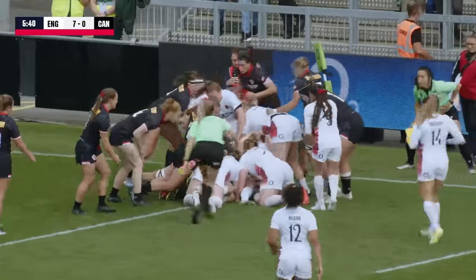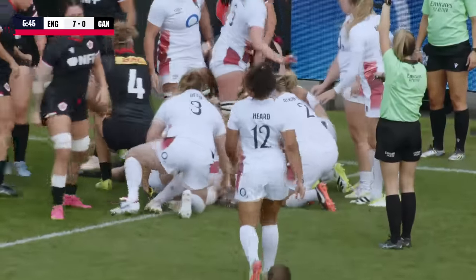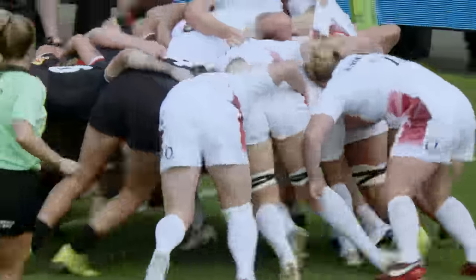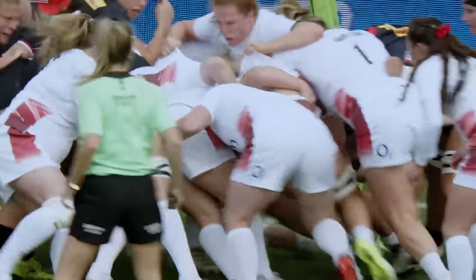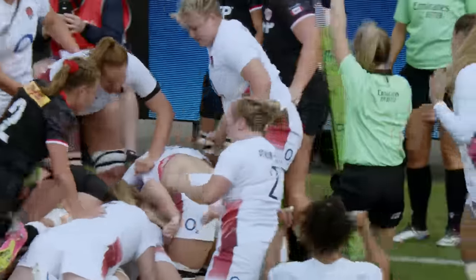England looking to try and drive into that corner, certainly bodies flopping on the floor. And the referee happy enough that she's seen it grounded. Just power and strength going in here — a training park move — and goes over, enough to see for the ref.